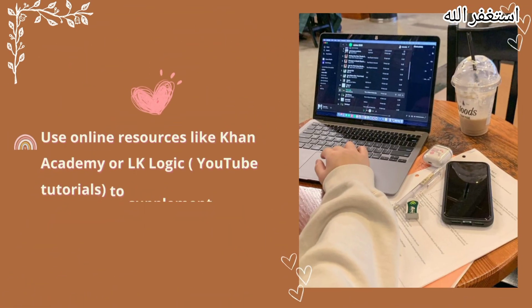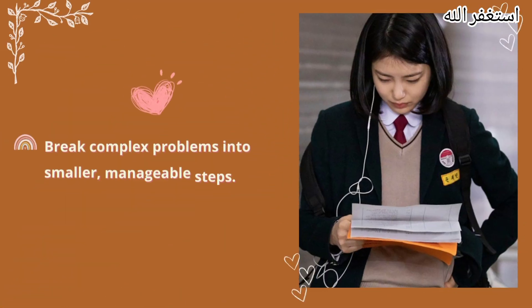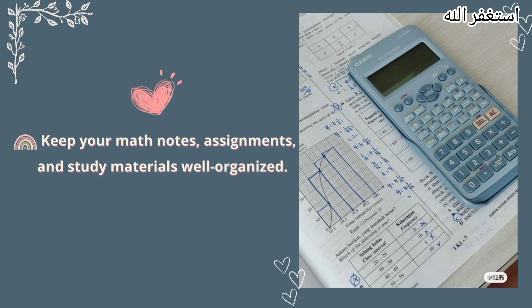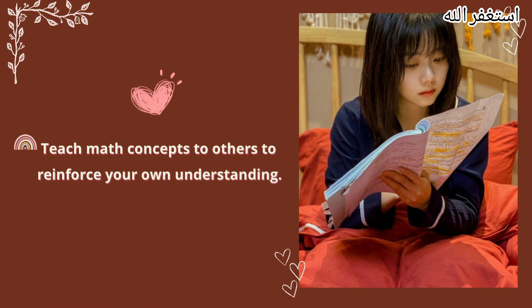Use online resources like Khan Academy or YouTube tutorials to supplement your learning. Seek help when you don't understand a concept. Break complex problems into smaller, manageable steps. Keep your math notes, assignments, and study material well organized. Teach math concepts to others to reinforce your own understanding.